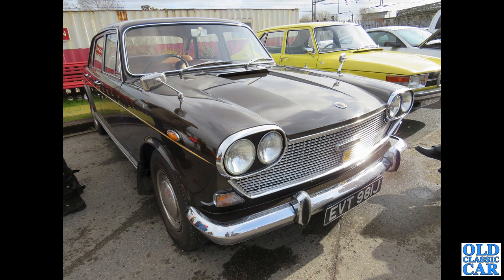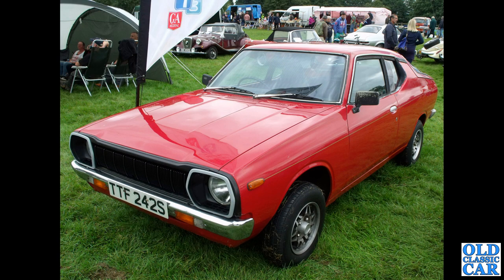Equally rare is this J-reg 1970 Austin 3 Litre — based on the Land Crab of course, but they weren't hugely popular and didn't sell very well. Survivors like this very original example are quite rare now. You don't see too many of these either: a 1977 or early 1978 Datsun.